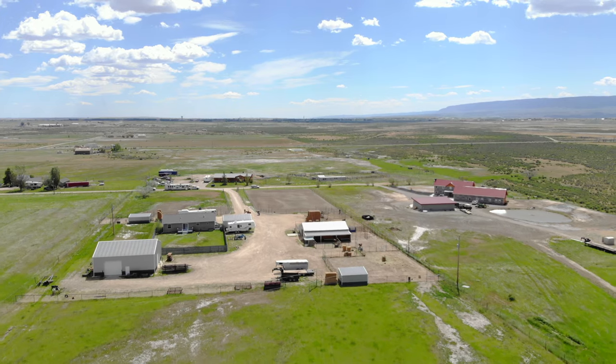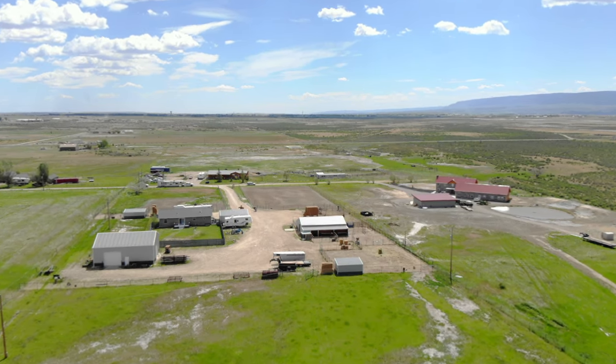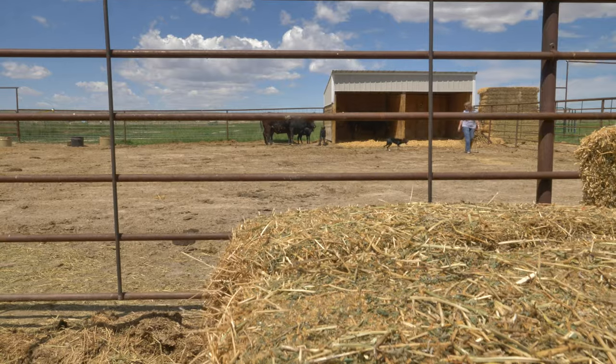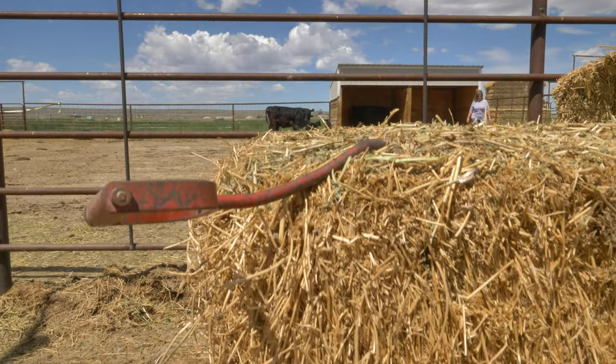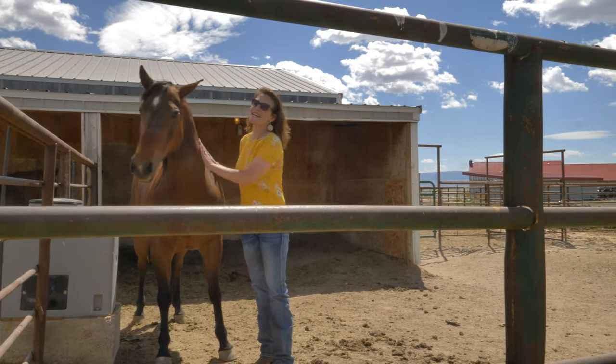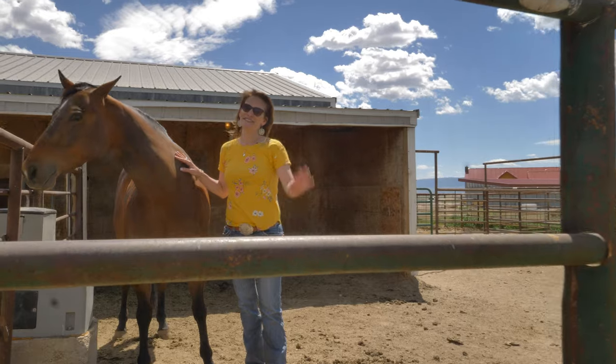This truly is a one-of-a-kind rural property that has no work left to do — just bring your horses and enjoy. Remember, we want you and your horses to love where you live. See you soon.